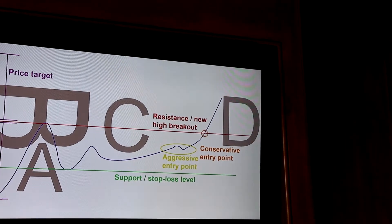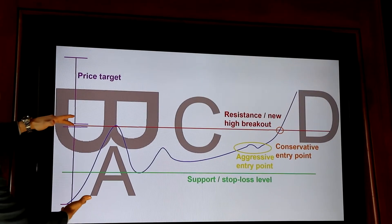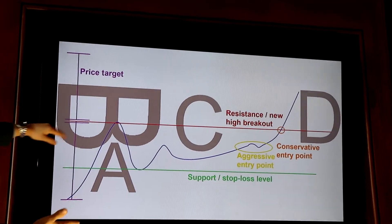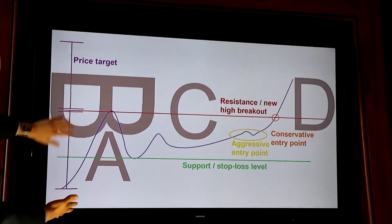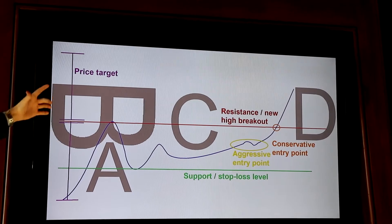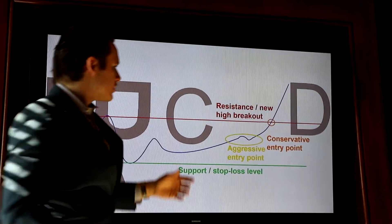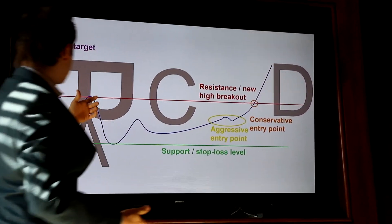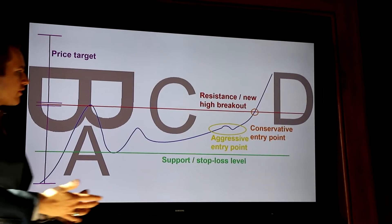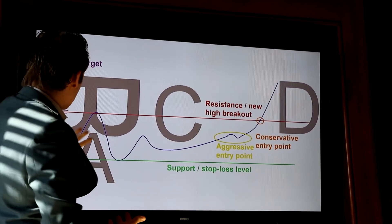In terms of how you should position it, it's actually fairly simple. You take this initial run up of the A and grab a calculator. Say this is $10, say this is $8 — subtract eight from ten and you get $2. So you take $10, add $2 to it, and that's going to be your price target, especially in the short term. Here's your conservative entry at the previous high. And if you get a little more aggressive, you can get in at the C — towards the end of the C, a little before it makes a new high — for a little more upside with a little more risk.